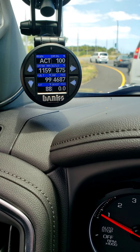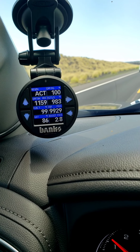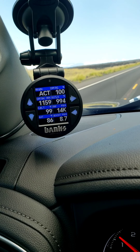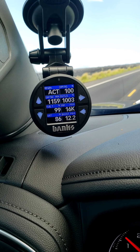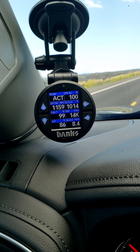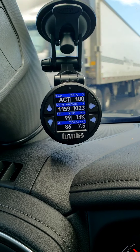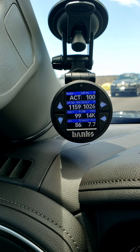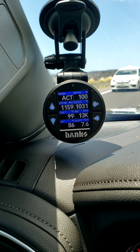It just stays active. One thing I noticed right now is that the exhaust gas temp is at 900 to 1000 degrees, so it definitely looks like it's in a regen. See how long it takes just on an open road — I'm driving and seeing how long this regen actually takes.